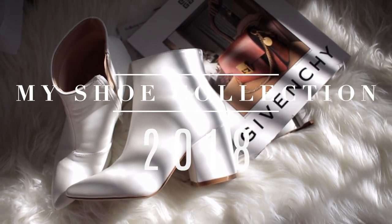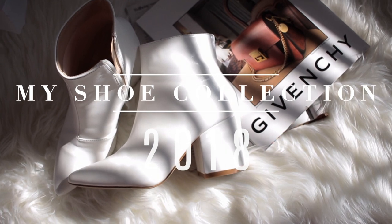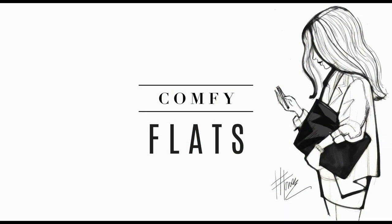Hey guys, welcome back to my YouTube channel. Thanks for clicking on today's video. Today I'm going to be showing you my 2018 shoe collection. Let's start off with my comfy flats, so I live in these pretty much every day.